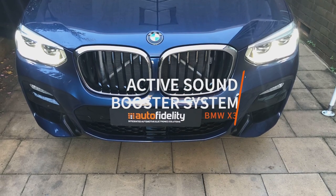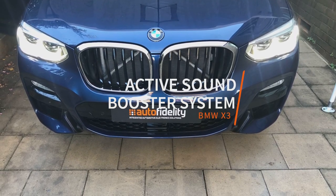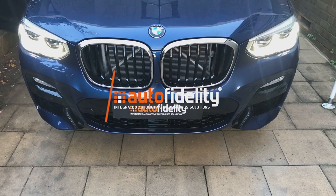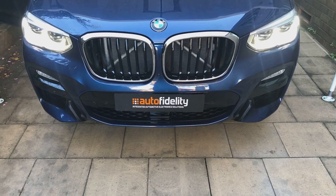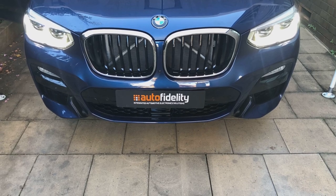Today we're going to have a look at the Sound Booster exhaust system. This is available for all modern motor vehicles. Today we're going to have a look at our retrofit in a brand new BMW X3.